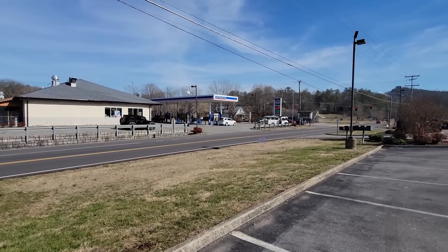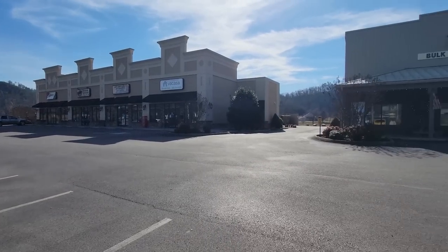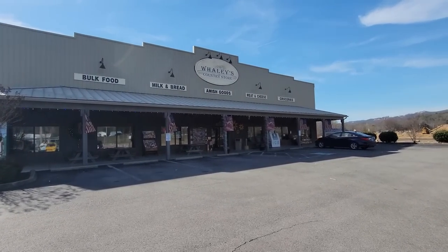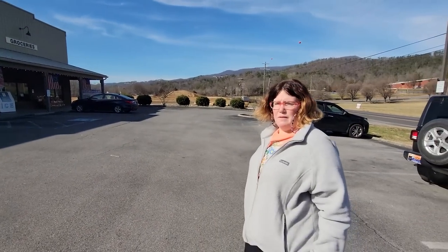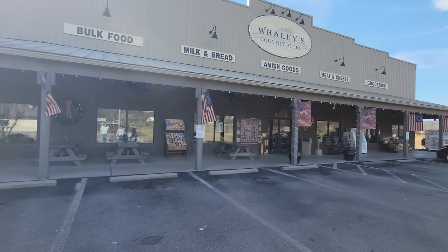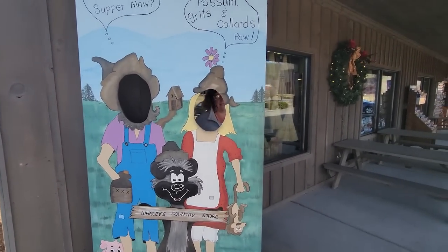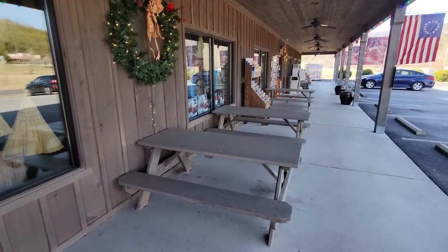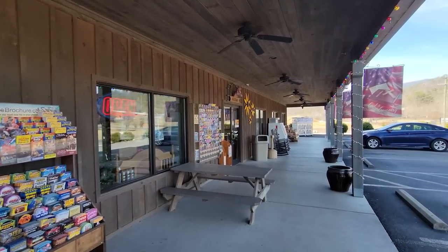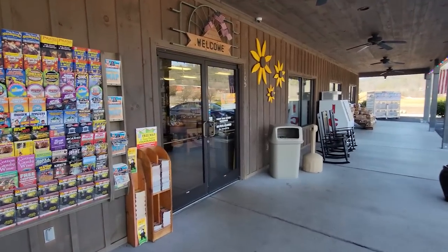We're now here in Walden's Creek, which is just outside of Pigeon Forge — not too far, a few miles. We're going to go into Whaley's Country Store. They sell Amish goods, bulk food, meats and cheeses, so it's technically an Amish store in a way, right here just outside of Pigeon Forge. A fun little pick for the family. We've been here before but I don't think we've ever made a video here, so let's check it out.